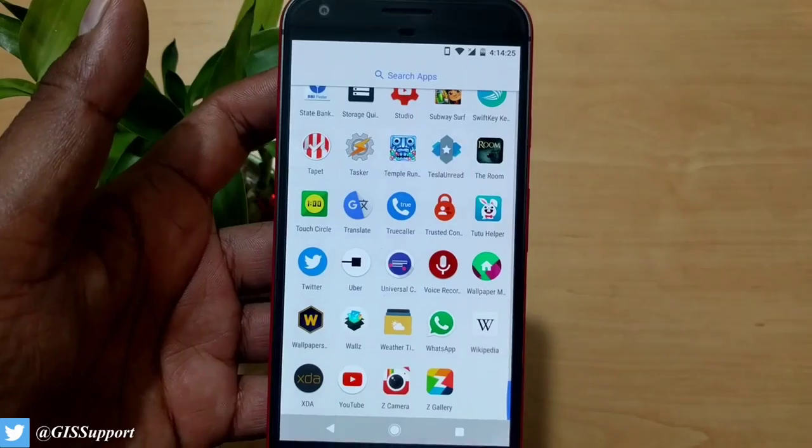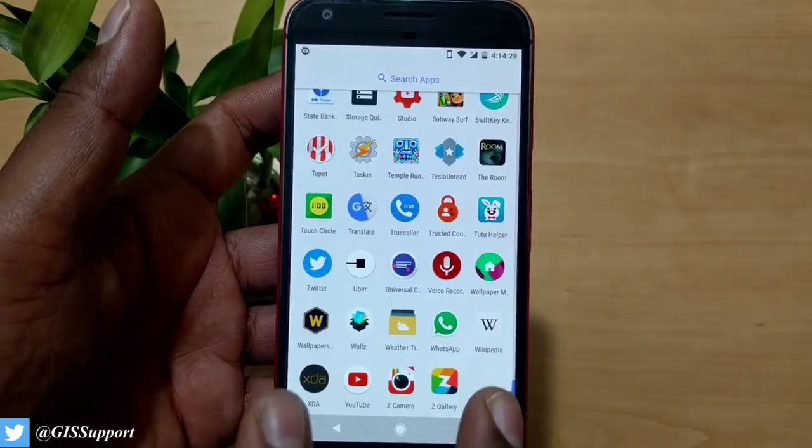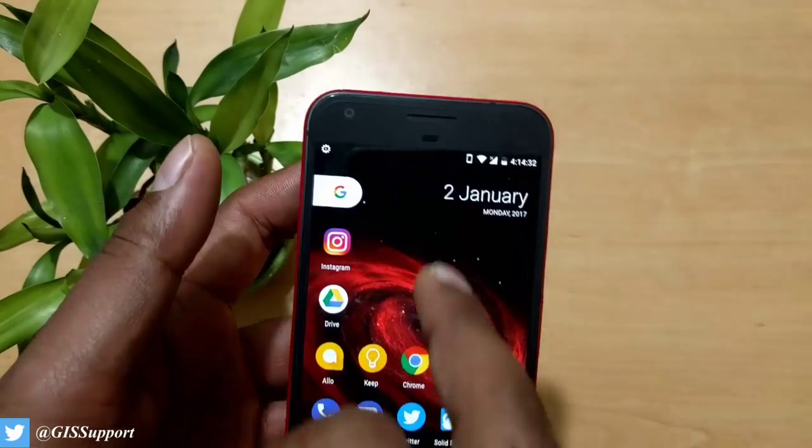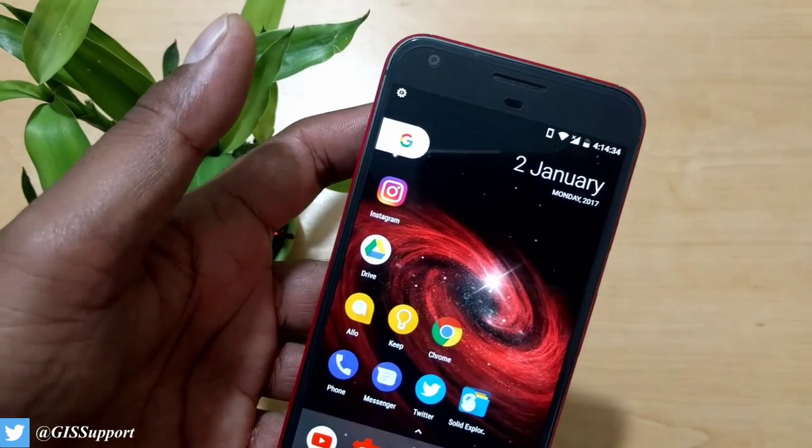I have Touch Circle, Trusted Contacts, and Universal Copy — which lets you copy any text from any screen. Those are the mobile apps I carry. Ject Camera and Open Camera are great open-source camera apps if you don't have Google Camera. So that's it, guys — those are the apps and wallpapers on my phone. I hope you enjoyed this 'What's on my Android' episode. Stay tuned, don't forget to subscribe. This is Sarap — I'll catch you in the next video. Have a great day!